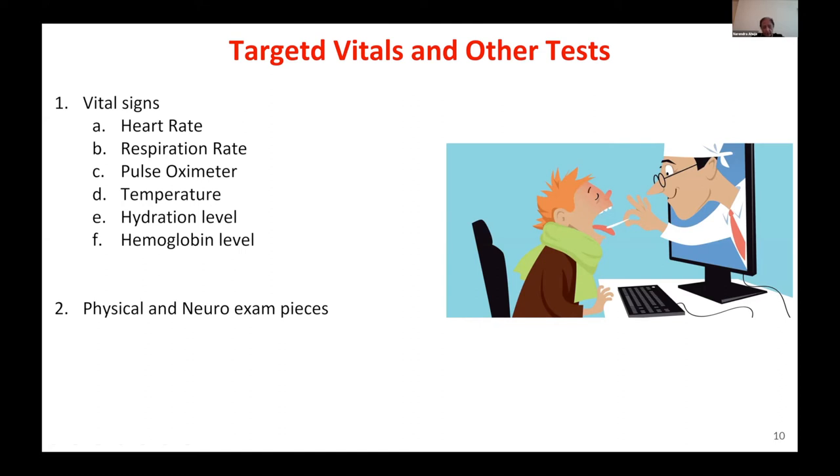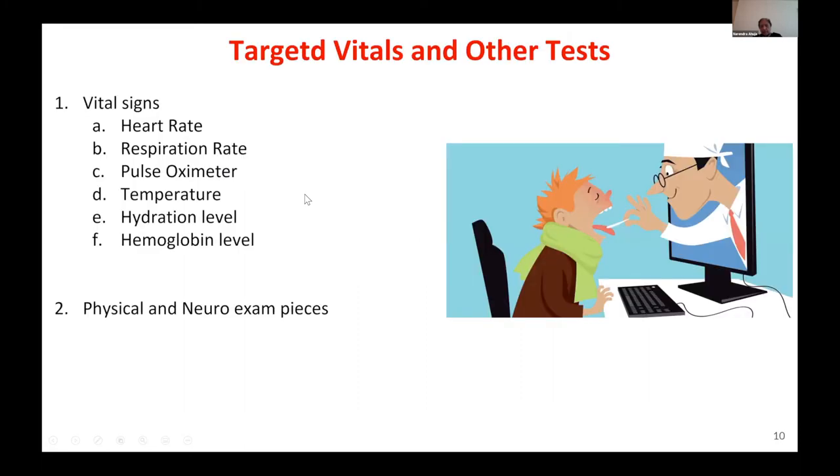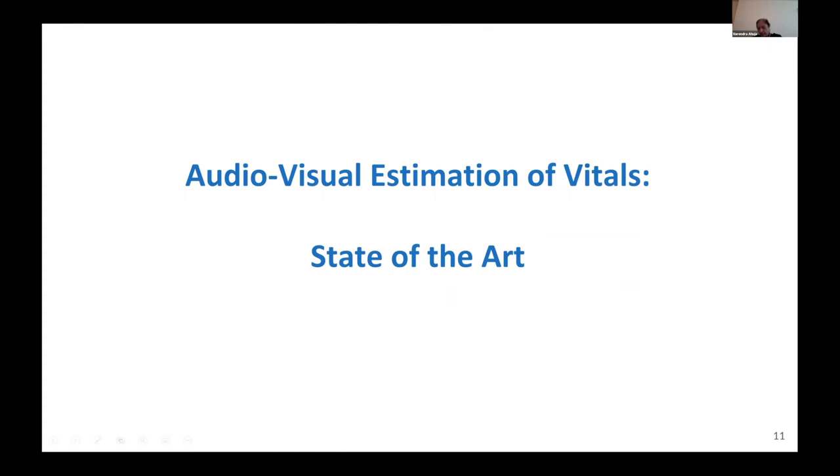The specific signs we are aiming for are heart rate, respiration rate, pulse oximetry, temperature, hydration level, and hemoglobin level. We are also including in our purview parts of the physical and neurological exam that are typically given to a patient. This is the system we are targeting — able to do these things in a way that is useful and practical.